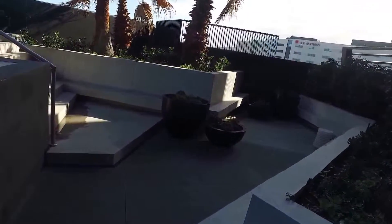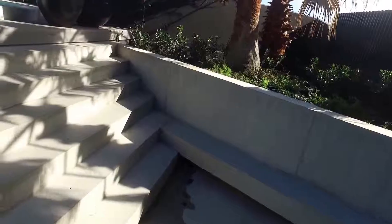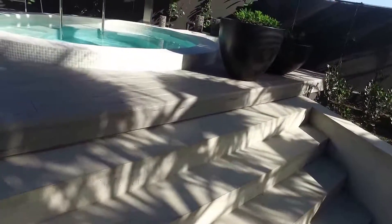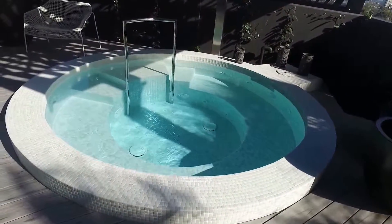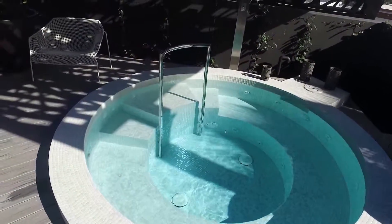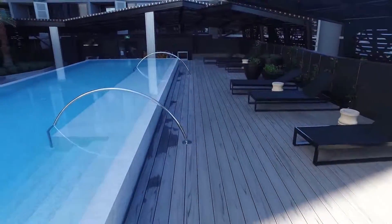We're moving our way up here. Just really wanted to show the spa and the stunning pool facility. As you can see here, a spa on our right-hand side. Sun lounges all along the pool perimeter.